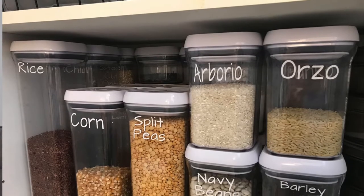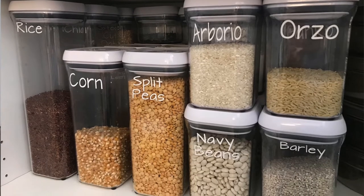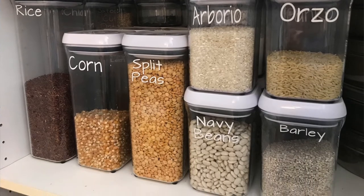A long time ago, I didn't know anything about decanting products and I just tried to organize everything in its original packaging. This isn't a good idea because it takes up more space, it's hard to see how much you have left, and to be honest, it looks like a hot mess. Yes, decanting is an extra step, but it's so worth the effort — you'll save a ton of space and your pantry will look a million times better.